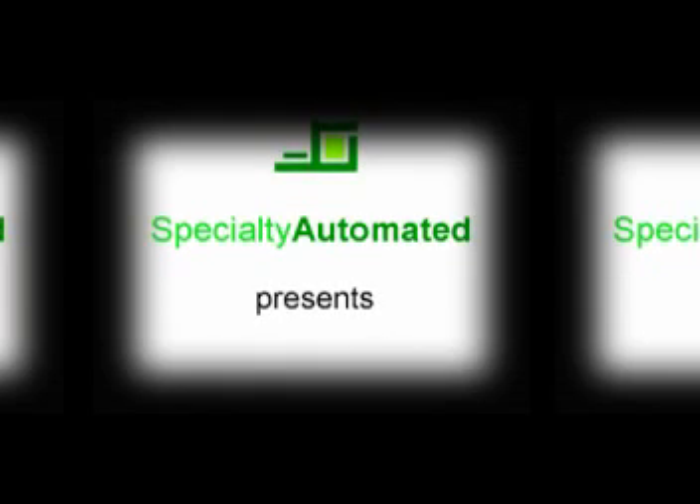Specialty Automated presents the Automatic Military Clock Drawing Test. The Automatic Military Clock Drawing Test is one of the most powerful, sensitive, rapid, objective, and standardized tests available.